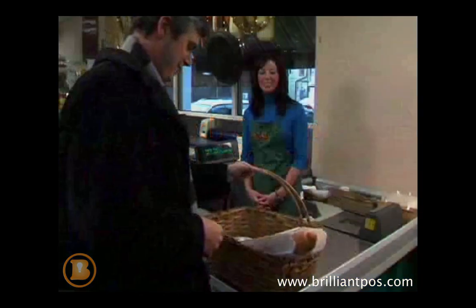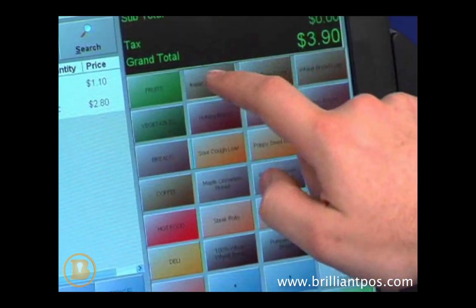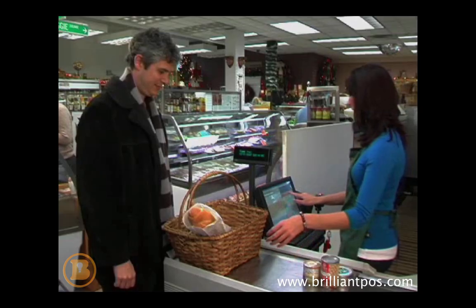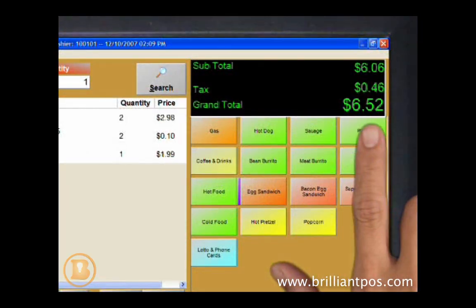Cash Register Express has built-in touchscreen invoicing to ring up products that do not have a barcode. Items such as produce in a grocery store, food items in a convenience store, or small impulse buys by the register can be sold with the touch of a button.